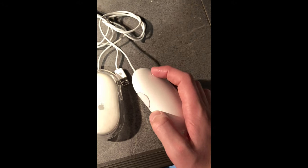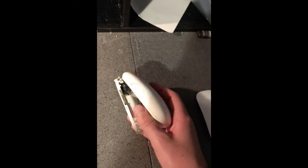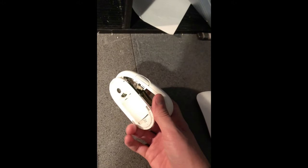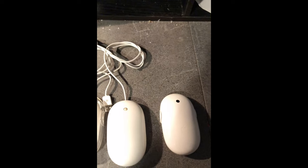It gets really clogged up with dirt. Here's my wireless Mighty Mouse from 2006 that you can see is all in parts — the first wireless Apple mouse, to my knowledge.